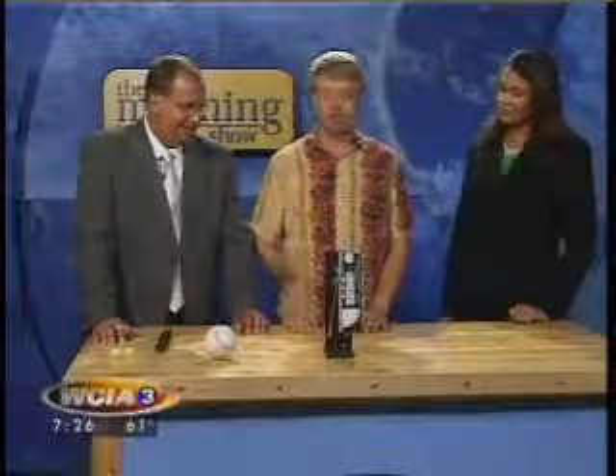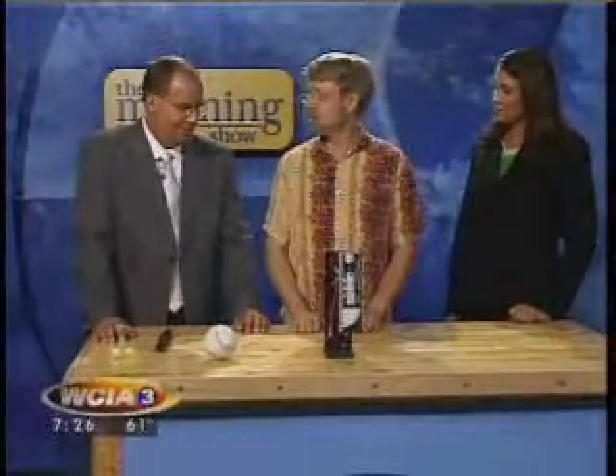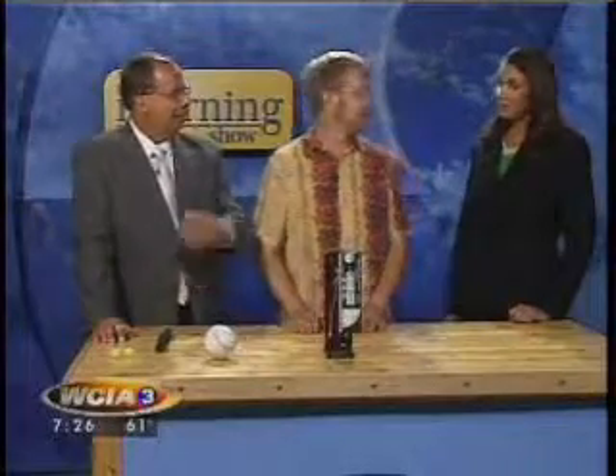Then you take 16 and multiply it by that number, and that tells you roughly how many feet high it went. So 25 times 16 — if it takes five seconds, it's about 400 feet. So bring your calculators to the fireworks show!